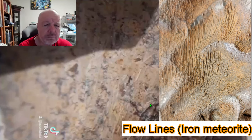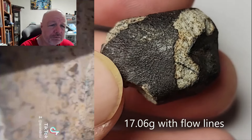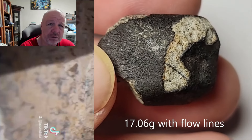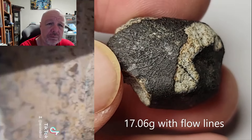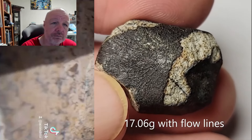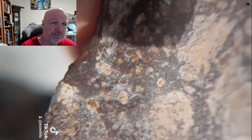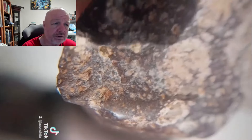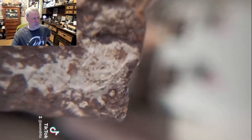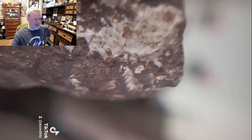The fusion crust would have to be transparent for those to be flow lines, and I'm not seeing that at all. Another possible interpretation is a concretion, given all the hematite and the corroded-looking material.